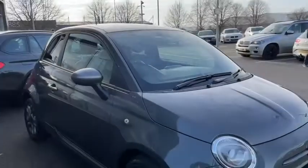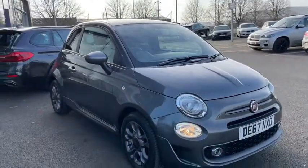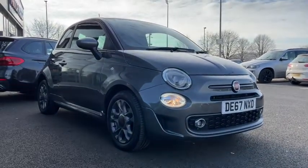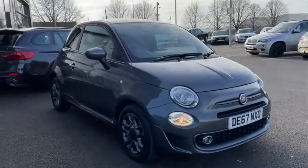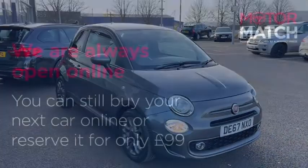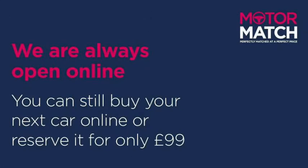That brings us to the end of our video tour. If you want more information on this vehicle you can go down to the YouTube video description where you can find a link to our listings, and of course you can always find us directly at www.motormatch.com where we do provide a click and collect service. Hope you're all staying safe and have a great day — cheers!